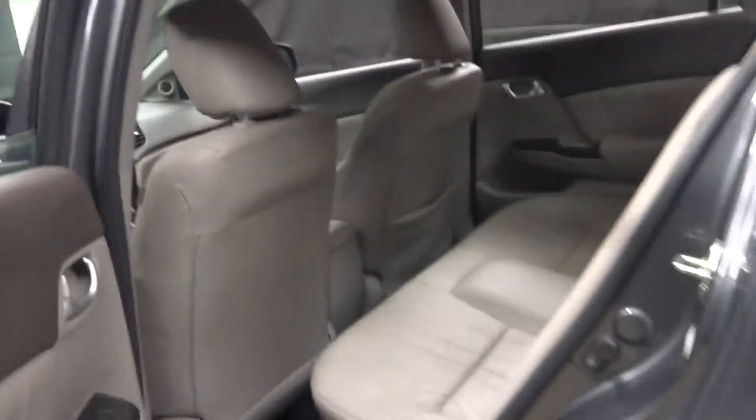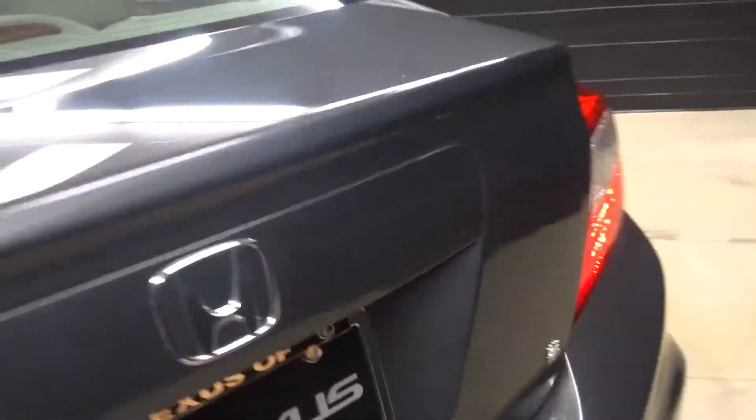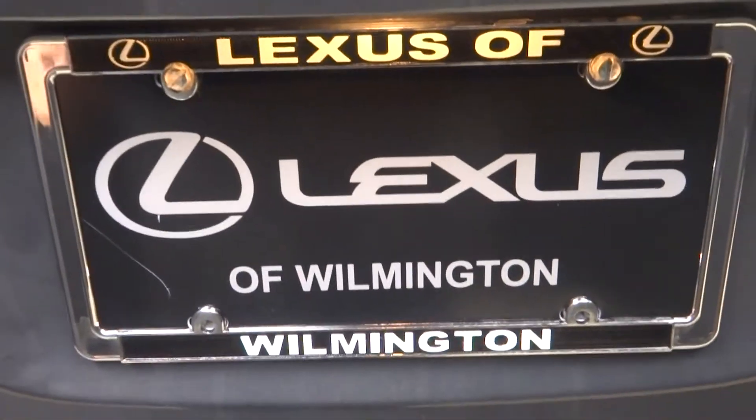There's plenty of room in the back seat, Honda alloy wheels, plenty of room in the trunk, and it's right here at Lexus of Wilmington.